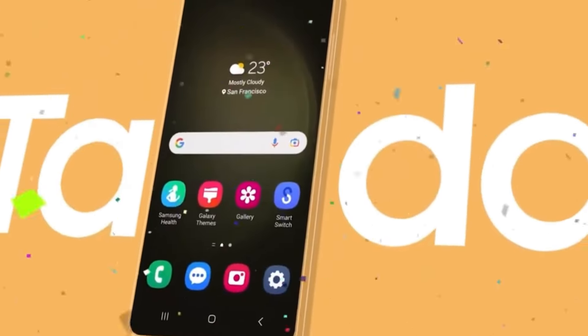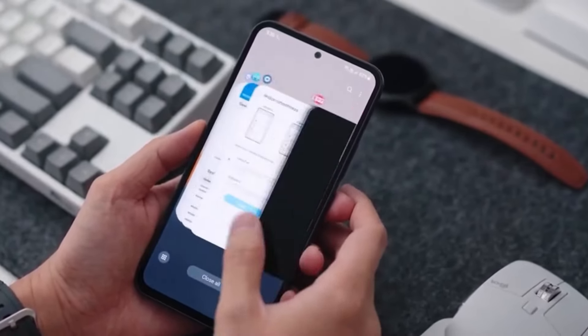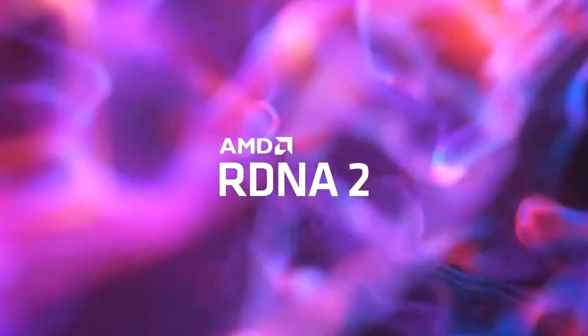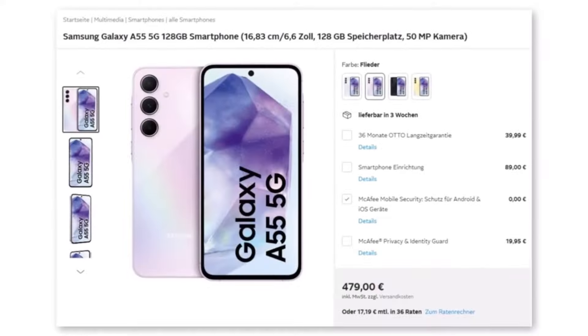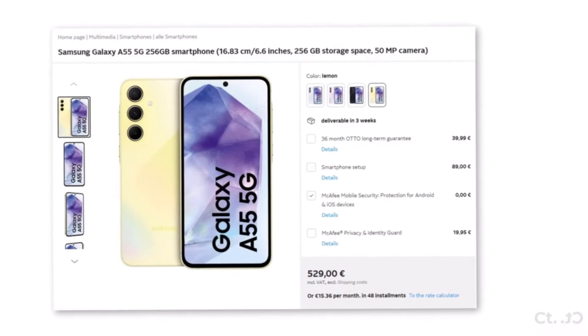Moving on to the powerhouse inside these devices, the Galaxy A55 5G runs on the Exynos 1480 SoC, featuring an AMD RDNA2-based Xclipse 530 GPU. Users can choose between configurations with 8GB or 12GB of RAM and 128GB or 256GB of storage.